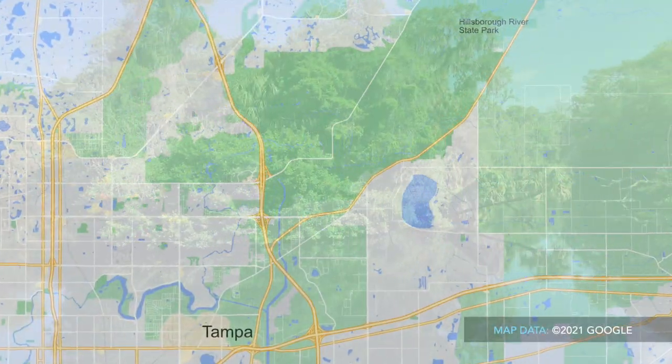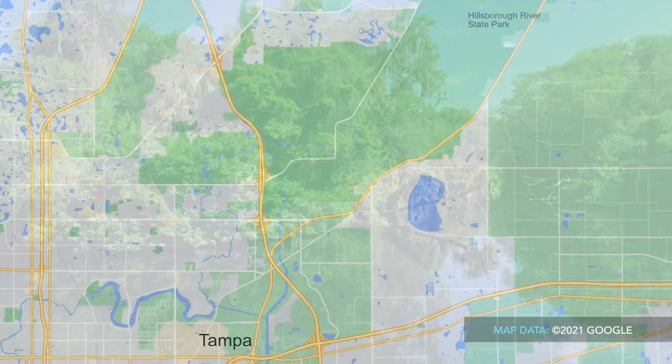On this episode of John Marucci on the Road, we'll review Hillsborough River State Park just northeast of Tampa, Florida, near the city of Zephyr Hills.